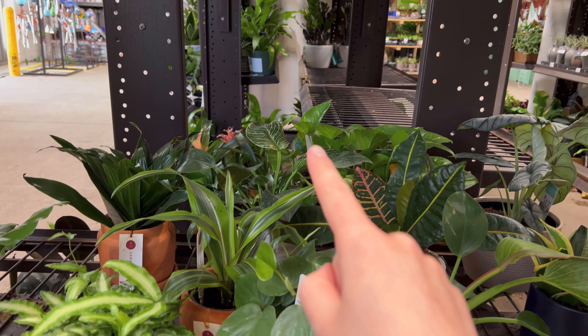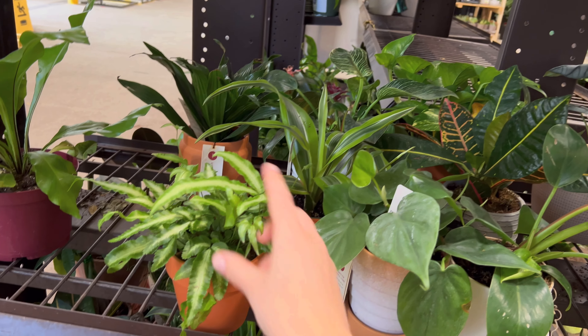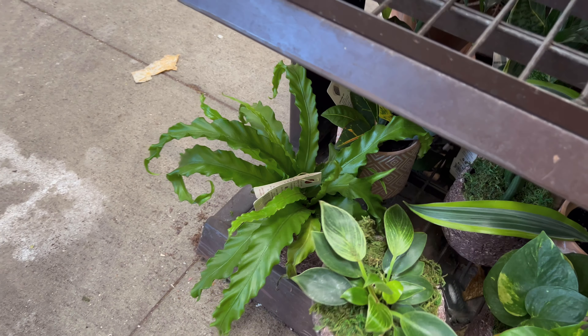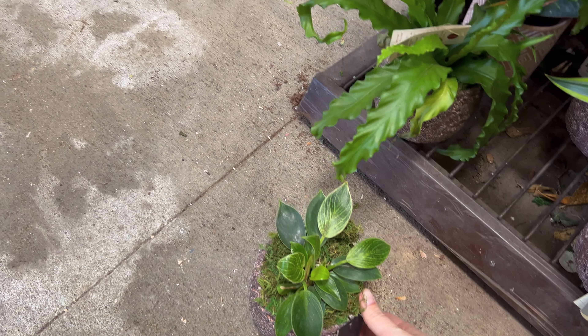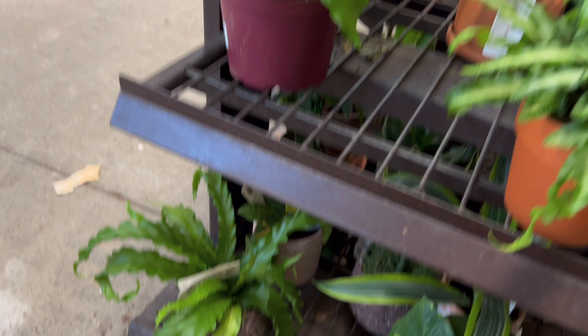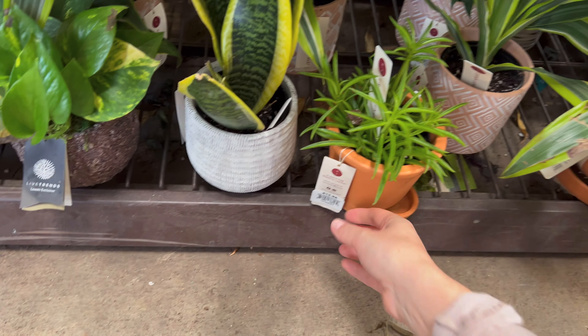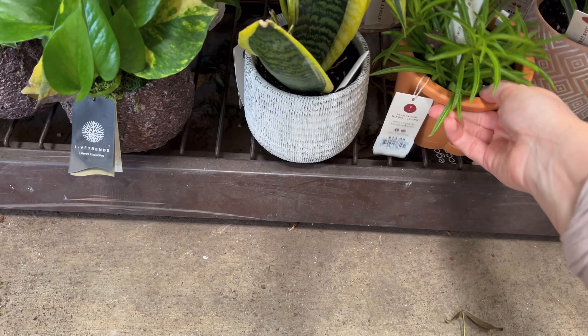There's a golden pothos, there's a birkin, a croton, some dracaenas, here's a fern. Oh my gosh, look at this baby birkin — how cute is that? It's so little, it is really adorable. $15.98 — I think I would pay for a bigger one because he's going to take a while to grow, unless you really like baby plants. What is this guy? $13.98 — maybe a succulent of some sort, not sure.